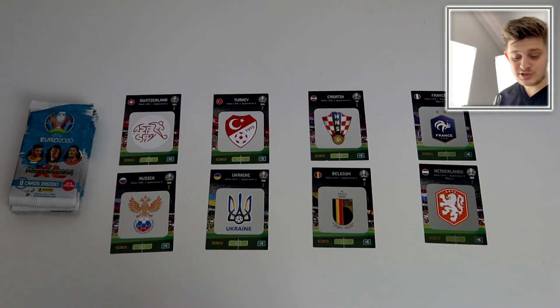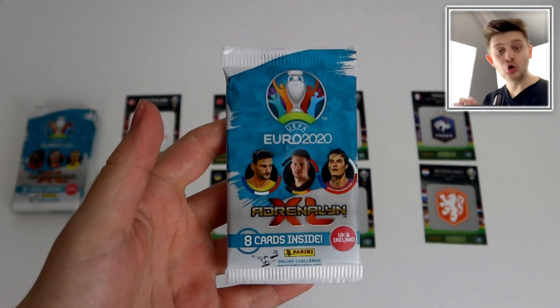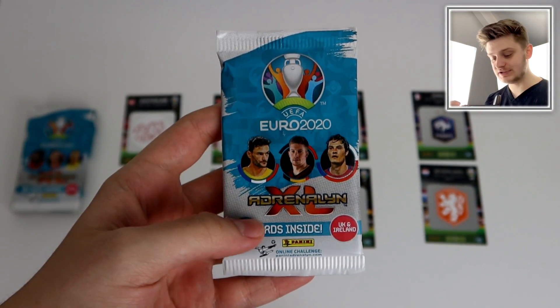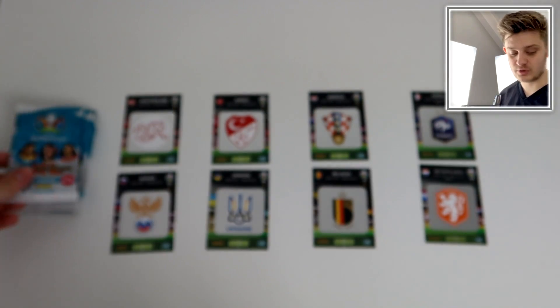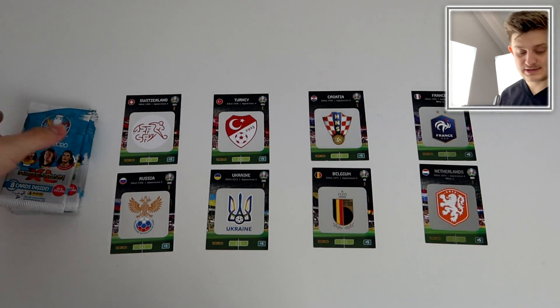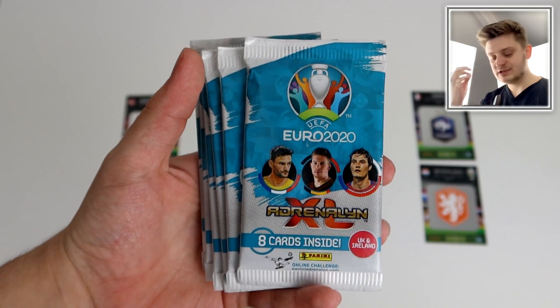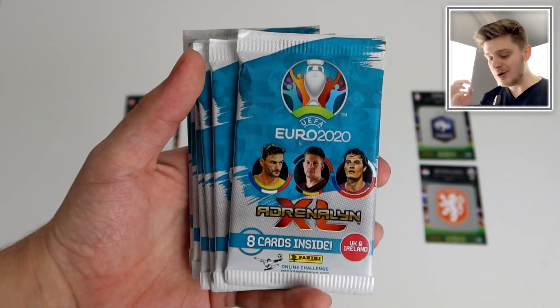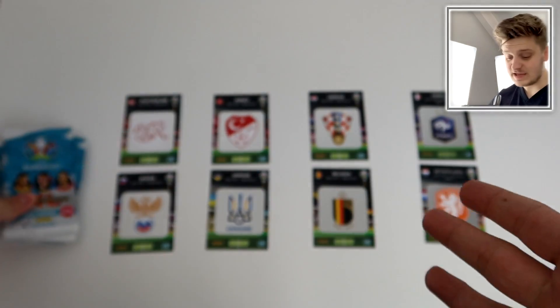Hello everybody and welcome to the quarterfinals of the Adrenaline XL Euro 2020 tournament we're doing with the trading cards. Obviously there isn't a tournament this year anymore because it's been moved back due to the coronavirus, so hopefully you are all staying inside, staying safe and doing the right thing. While you are staying inside we've got this awesome Euro 2020 Adrenaline XL edition trading card tournament, and so far these are the teams left.